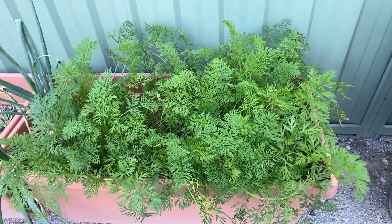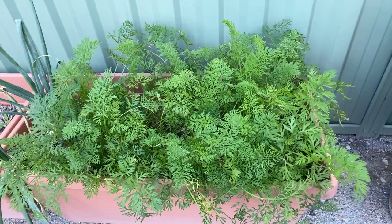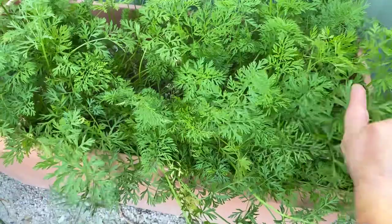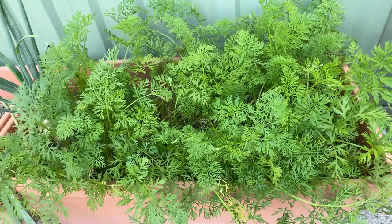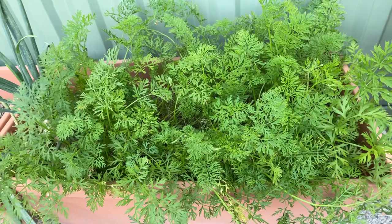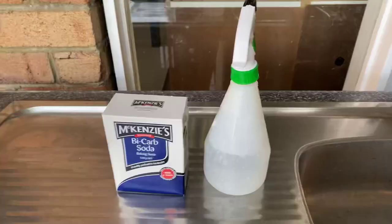Now let's think about diseases. Carrots in particular are prone to a disease called powdery mildew. You'll notice it because the leaves will start to get a little bit dull and develop a white powdery texture. That's actually a very easy thing to get rid of.